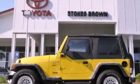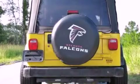This is a 2001 Jeep Wrangler ready for the trail. It has a 4.0-liter six-cylinder engine, a manual transmission, and four-wheel drive.